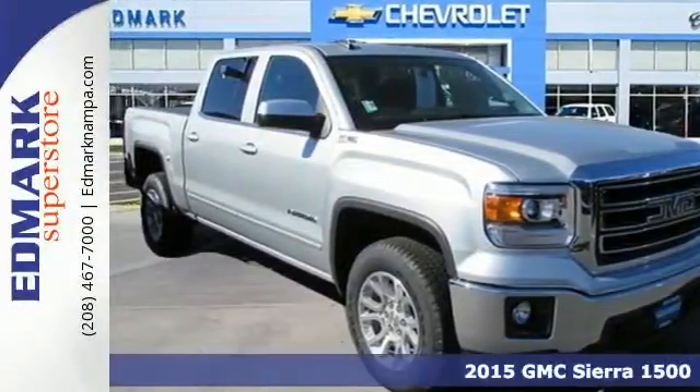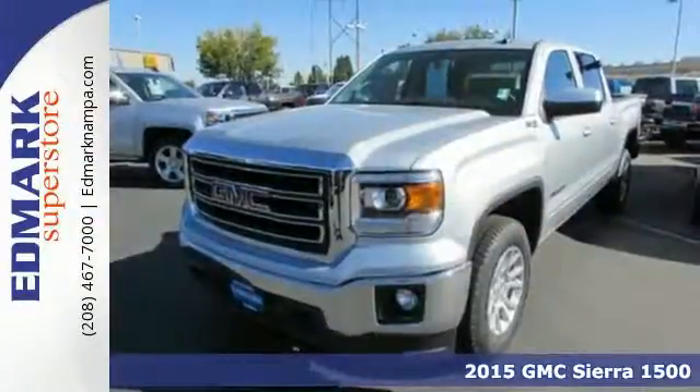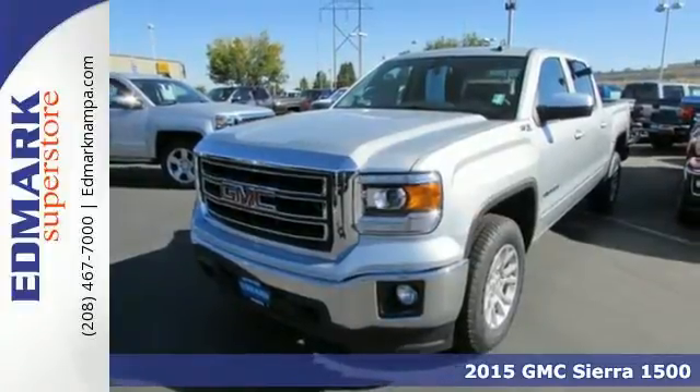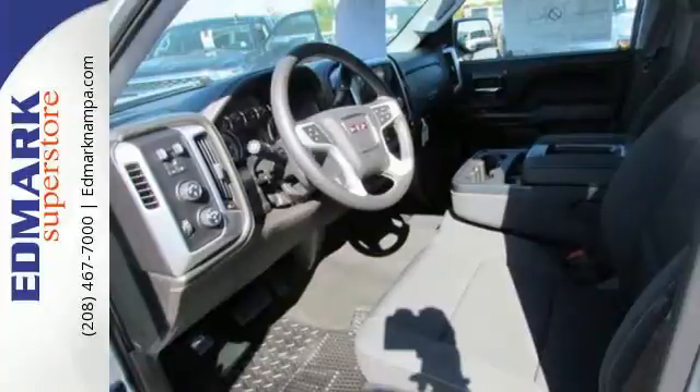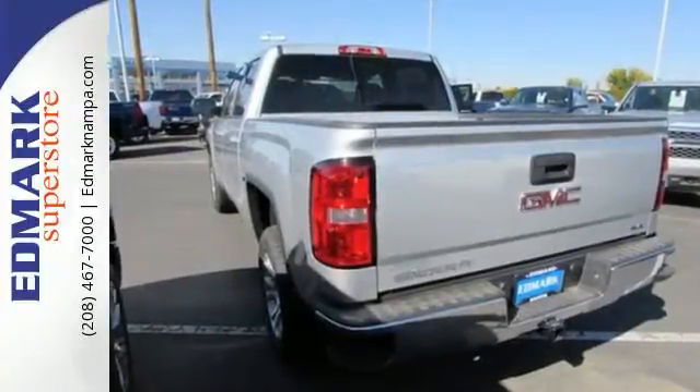It's a 2015 GMC Sierra 1500. Call it a work companion. Call it the fuel to your weekend ambitions. Call it comfortable, convenient, and capable. And you'd still be selling it short.